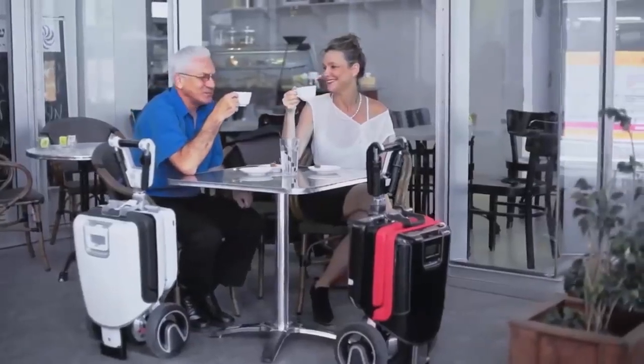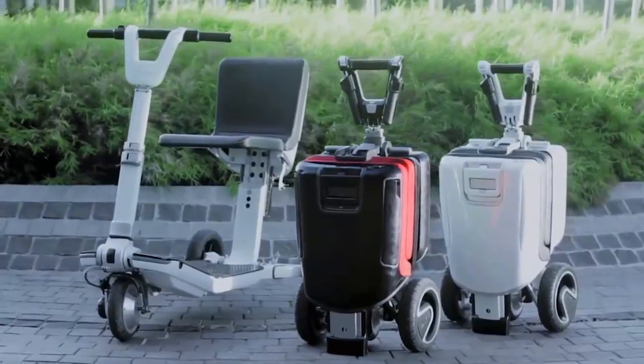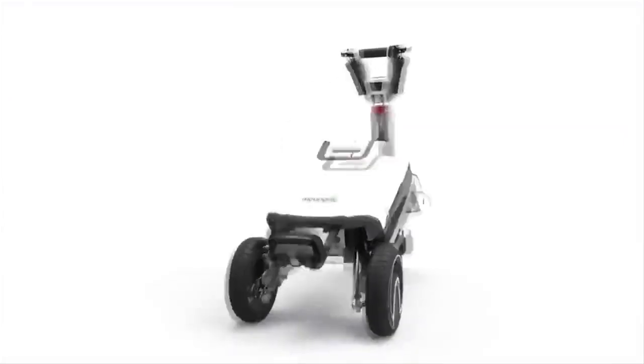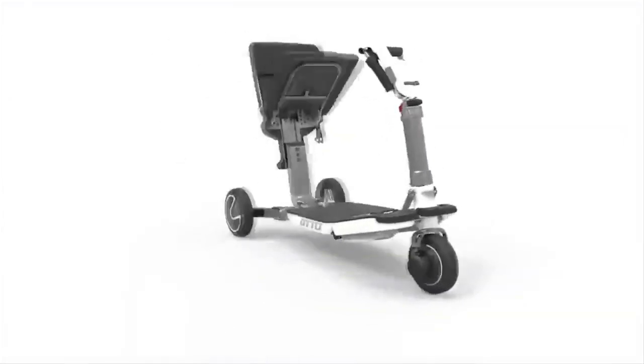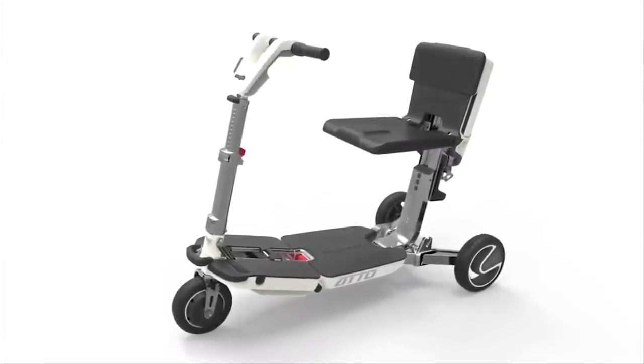The Atto even has an auto shutdown feature and breaks down into two separate pieces to make moving it around manually amazingly easy. It also has a reverse mode, allowing it to move backwards, which is a much-needed addition to mobility scooters in general.